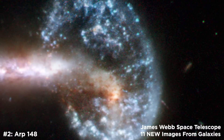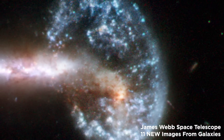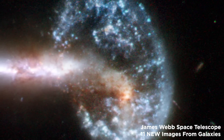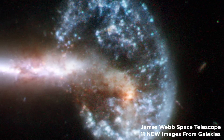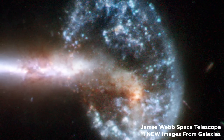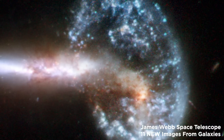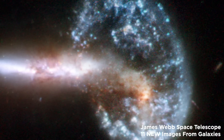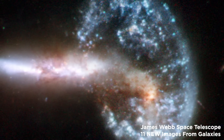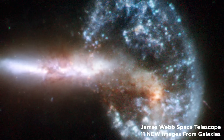Number 2: ARP 148. ARP 148 is the shocking remnant of a collision between two galaxies, consisting of a ring galaxy and a partner with a long tail. The shockwave effect created by the collision of the two parent galaxies first attracted stuff into the center, and then it propagated outwards in a ring. ARP 148 is likely a one-of-a-kind image of an ongoing collision, as evidenced by the elongated companion perpendicular to the ring.